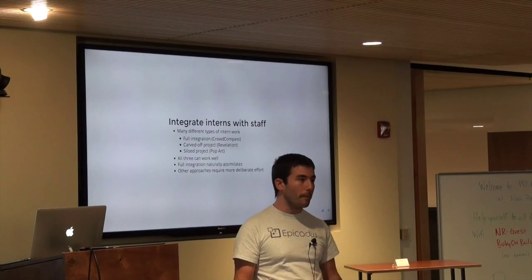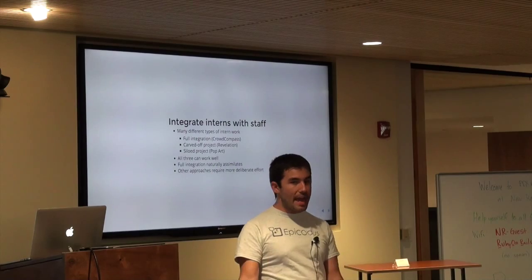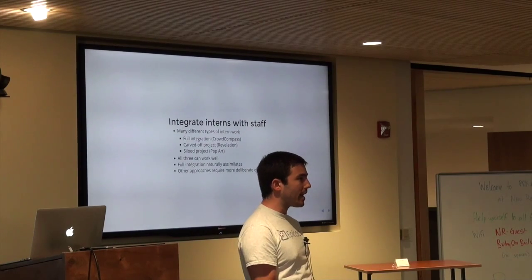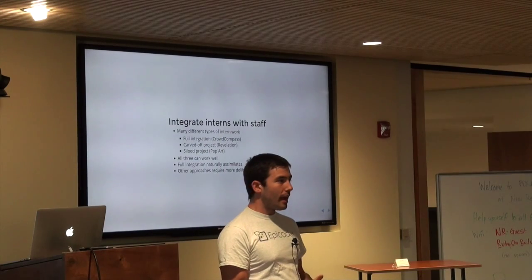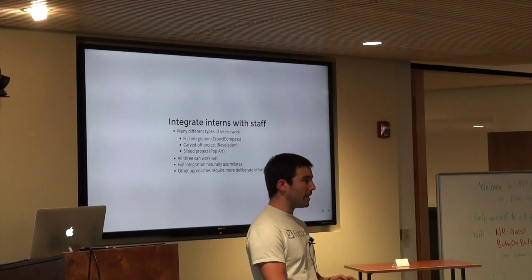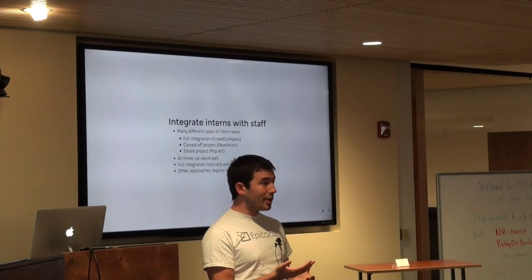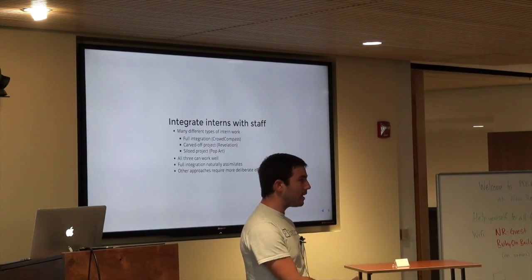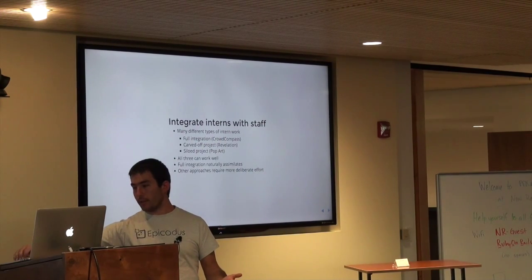All three of these can work well — the other factors are much more important. But full integration has the property of naturally assimilating interns in. When you're pulling off the same queue and working with other developers, you're naturally in contact with them and asking for help. If you're taking another approach, which can be totally awesome, it's really important to make intentional efforts to integrate the interns in other ways and make sure they're getting the support they need.